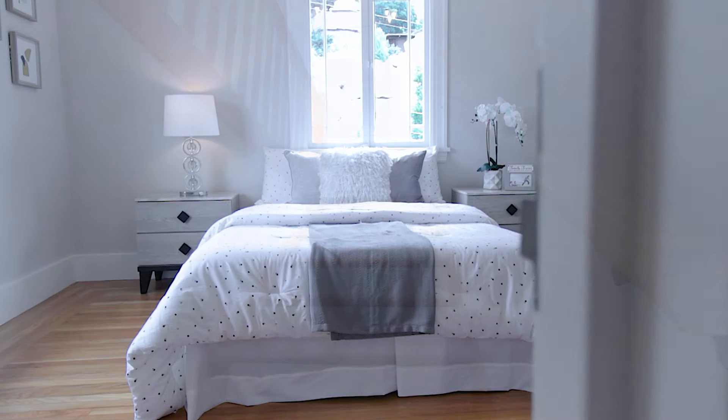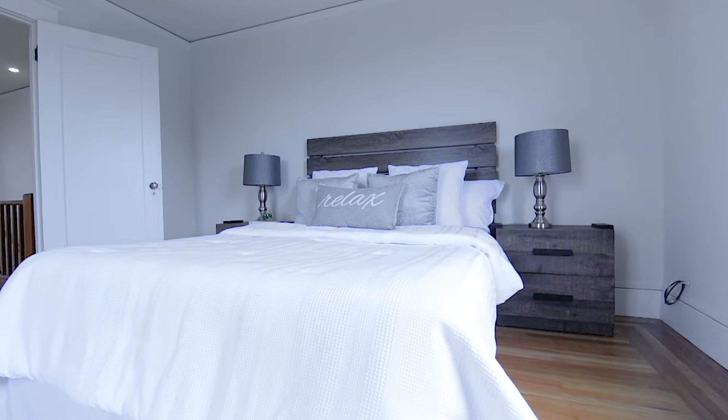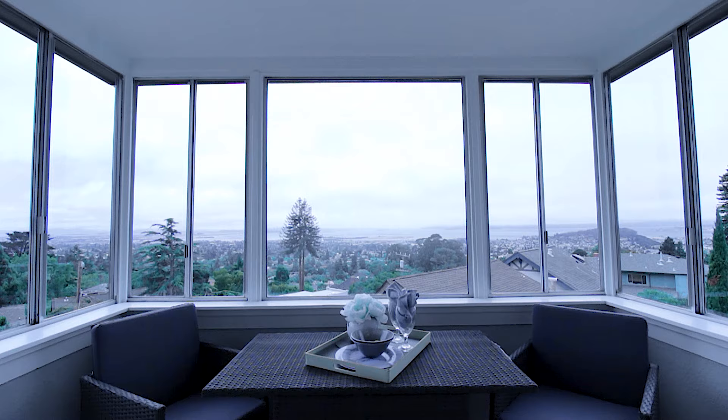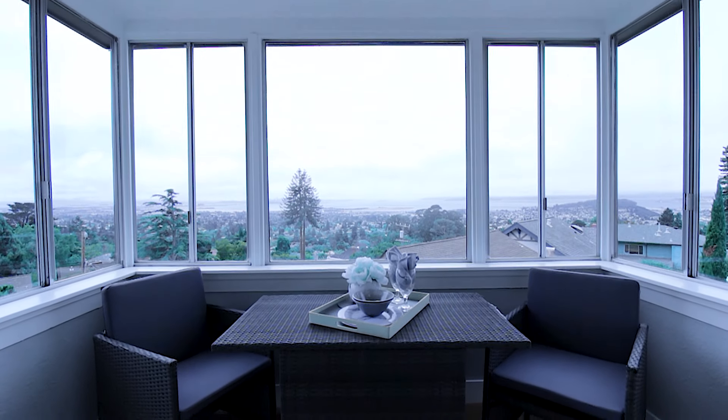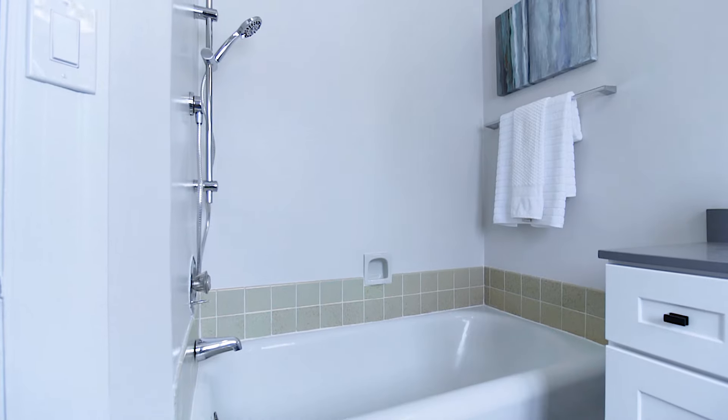Upstairs, you have three full bedrooms with custom and recessed lighting, ample closet space, and what is sure to be your favorite room in the house — the sunroom perched atop the neighborhood with sprawling views that you will admire for years to come.